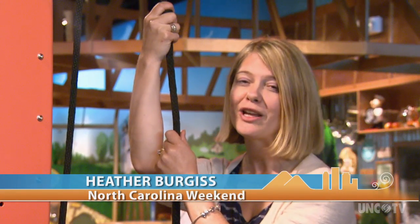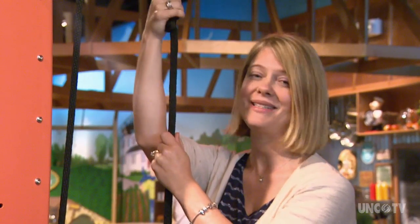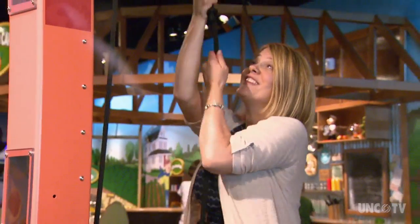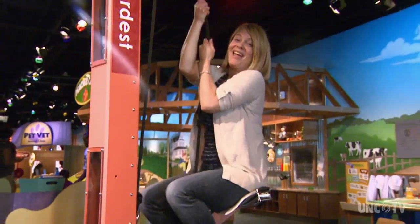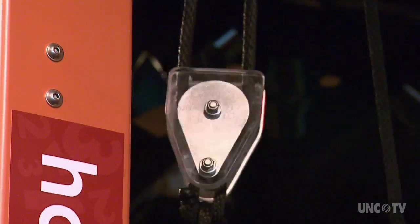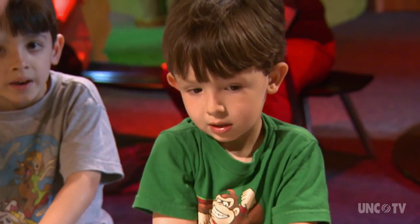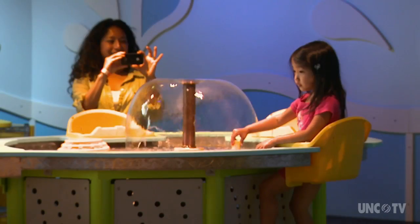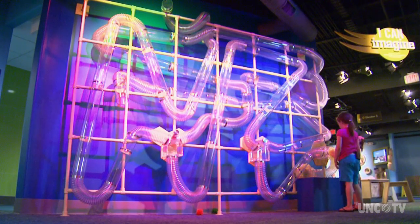Here at Discovery Place Kids Rockingham, it's all about learning through play. Many of the exhibits have a science application, like this pulley system, where you're learning about physics in a fun and active way. After the pulley system, it's all for a special class of making slime. There are also fun-filled exhibits that inspire the scientist in all of us, each activity geared specifically for learning through play.